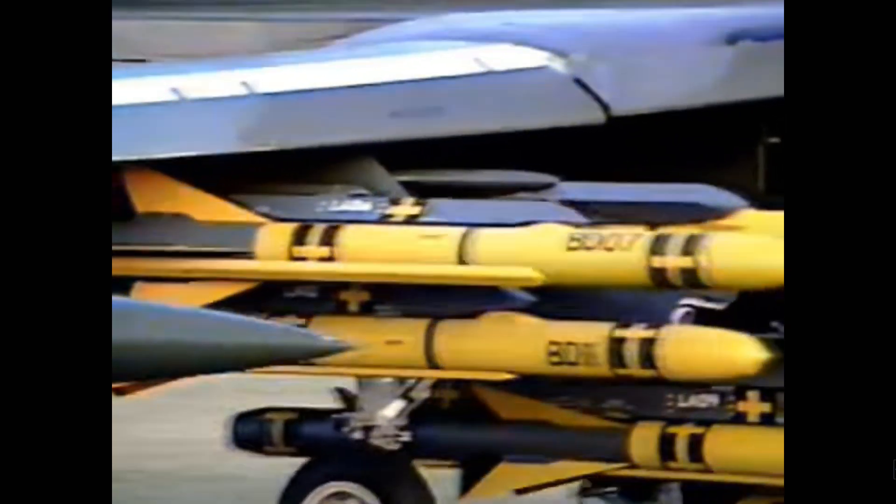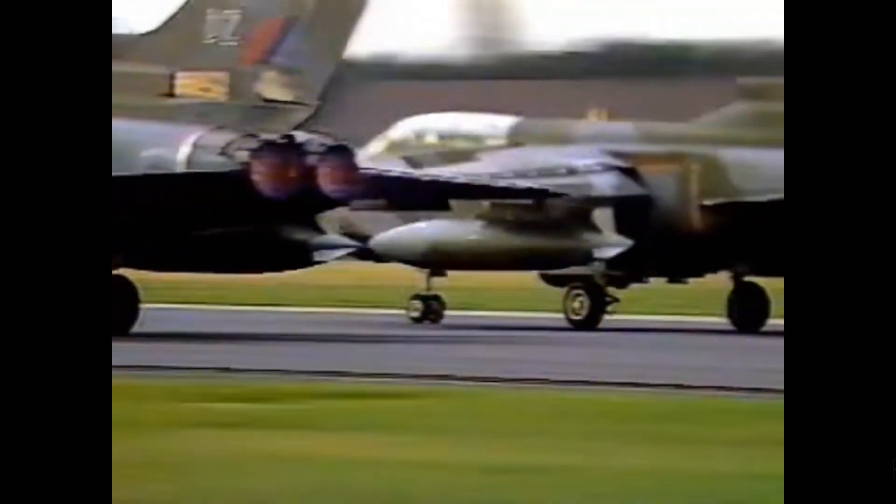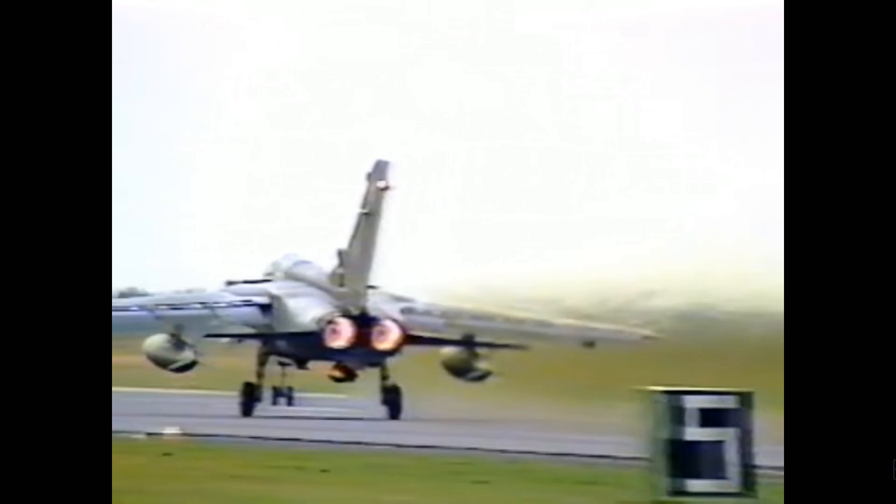Overall, the Royal Air Force was issued 229 Tornadoes in the IDS package, or Interdictor Strike Variant — the GR-1 and the GR-1 Alpha. Germany ordered 324, including 112 for their Navy Air Force, and the Italians also ordered 100. A further 48 aircraft were purchased by the Saudi Arabians, while eight found their way to Oman.